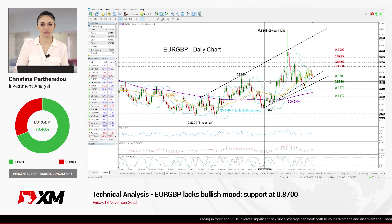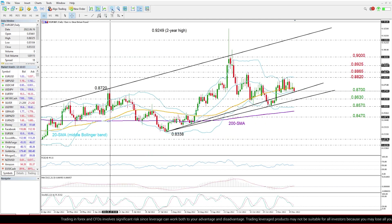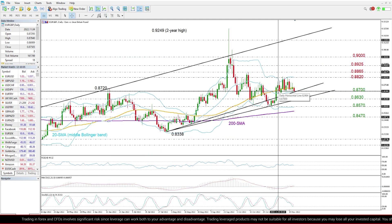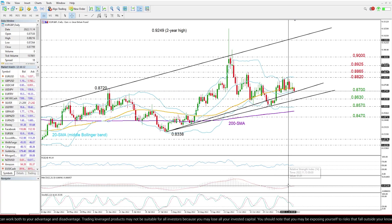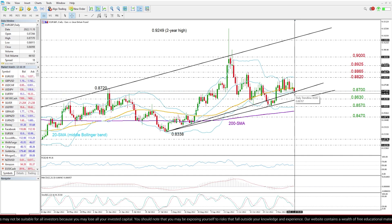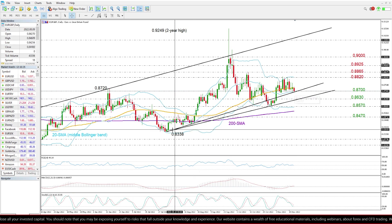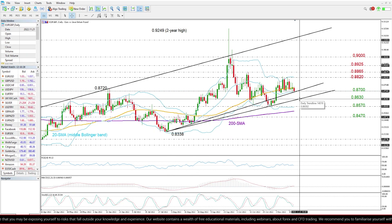EURGBP is currently testing the support trend line from October's low at 0.8338. The pair has been moving sideways over the past two weeks, building a base around the 0.87 level, which is where this trend line currently is. Given the discouraging signals from the momentum indicators, which reflect a neutral to bearish bias, a clear close below that floor could activate fresh selling pressure, likely towards the lower ascending trend line from October's low, seen around 0.8630.